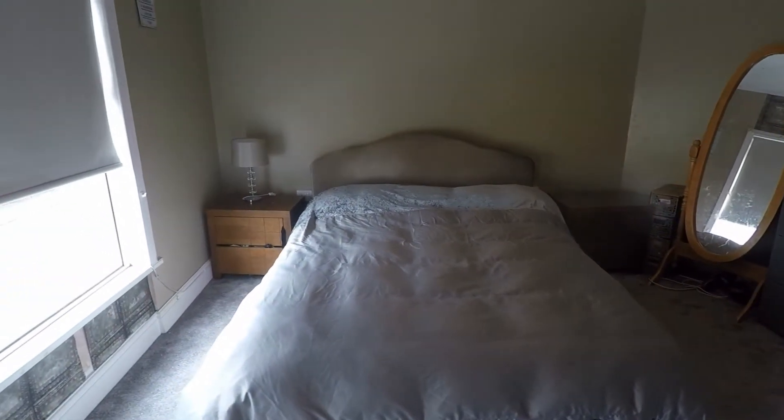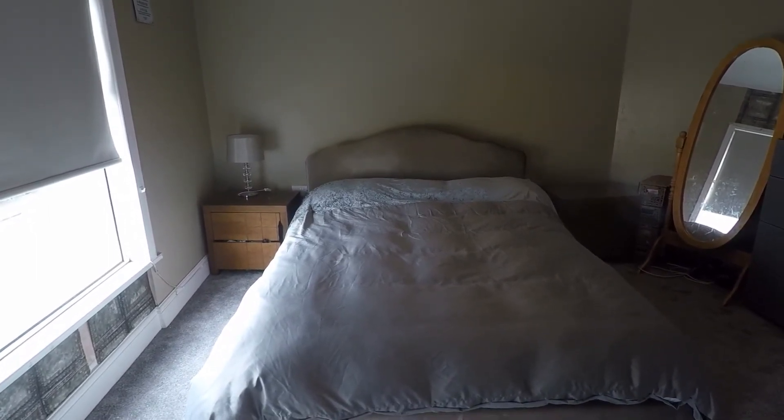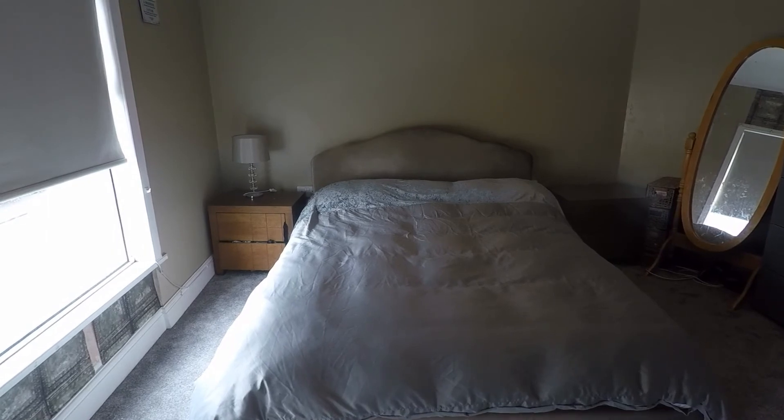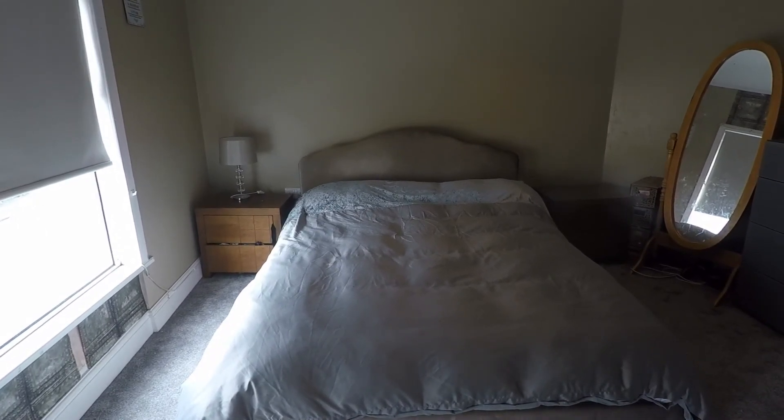It's a good sized family property in a nice picturesque location, and this concludes our Pinkmoo video tour. If you're interested in viewing this property, please contact a member of the Pinkmoo team today to book an appointment. Thanks for watching.